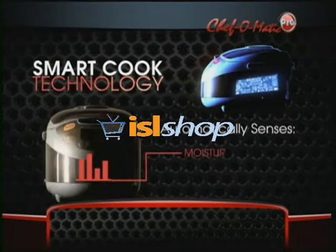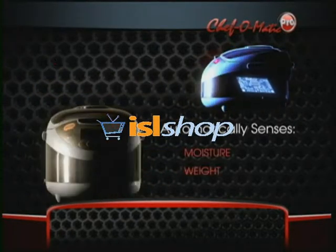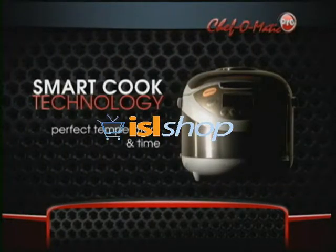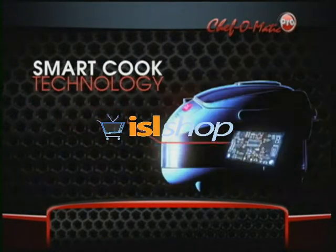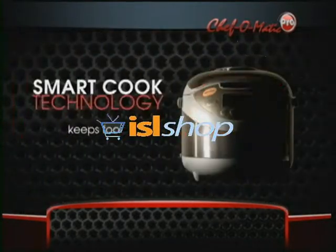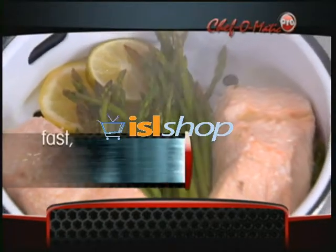The secret is the SmartCook technology that practically prepares delicious meals for you. SmartCook technology senses the moisture content and weight of every kind of food, then guarantees your Chef-O-Matic cooks with the perfect temperature and time, every time. Plus, the SmartCook turns the Chef-O-Matic Pro on, shuts it off automatically, and keeps food warm and delicious.